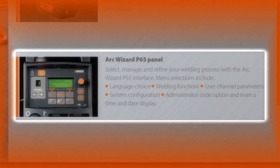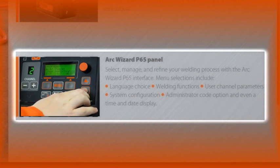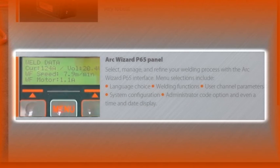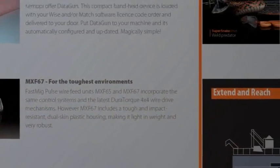Welding applications vary, so the equipment must adapt. FastMig Pulse features the ArcWizard interface, a clear and logical LCD menu display that incorporates multiple language selection. The ArcWizard menu allows the operator to refine, adapt and manage the arc process and system function. ArcWizard P65 is simple and precise.